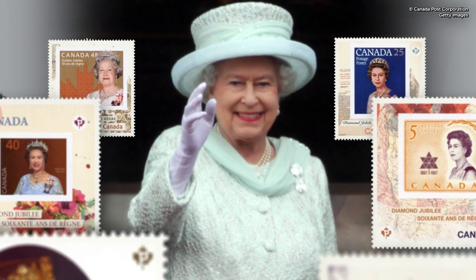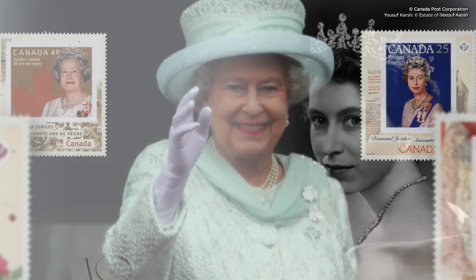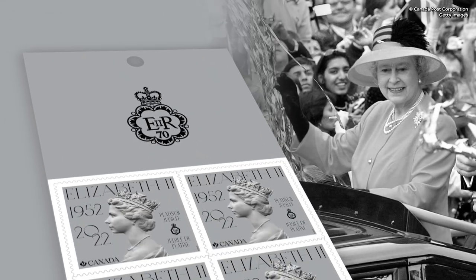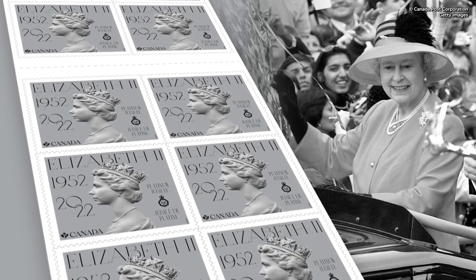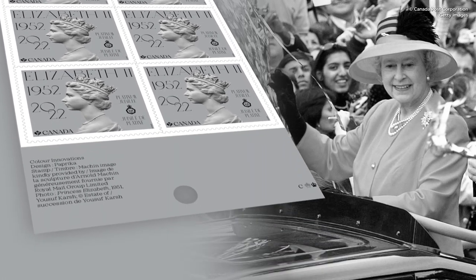So this is not the first time Canada is commemorating a milestone in Queen Elizabeth's reign. And it is very exciting that Canada has chosen to use the iconic Machen design to celebrate the Platinum Jubilee. The Machens are the largest set of stamps collected by collectors around the world, and to have Canada feature the Machen design on a stamp available at any post office across the country is just fantastic. I can't wait to get my hands on them.